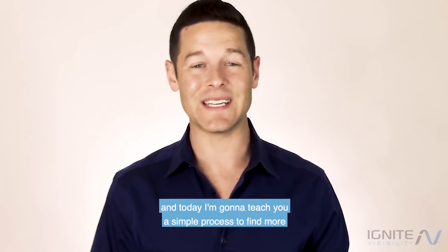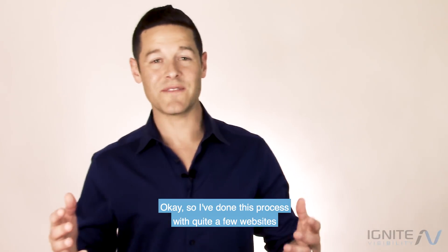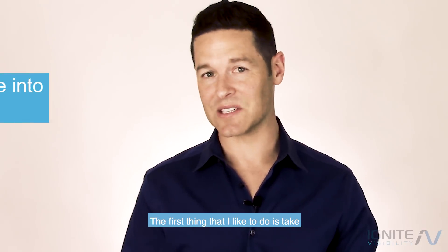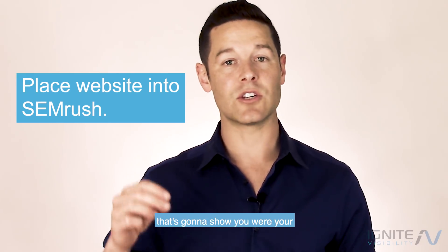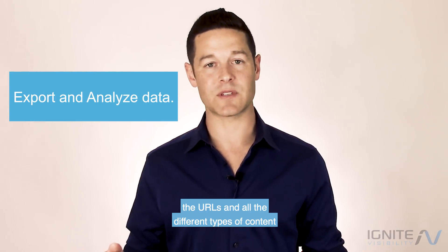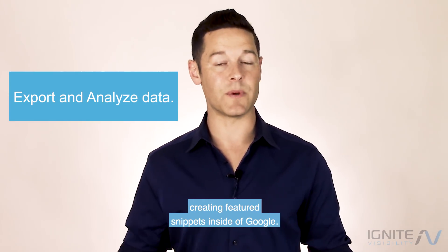I'm John Lincoln with Ignite Visibility and today I'm going to teach you a simple process to find more featured snippet opportunities for your website online. I've done this process with quite a few websites and it's actually pretty straightforward. The first thing I like to do is take the website, put it into SEMrush, and inside of SEMrush there's a nice area on the right-hand side of the screen that's going to show you where your featured snippets are showing up. Go ahead and click on that, then export all the URLs and all the different types of content that are creating featured snippets, analyze it, put it into buckets, and try to understand what you're already doing right that is creating featured snippets inside of Google.